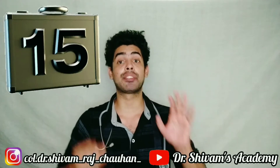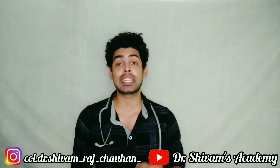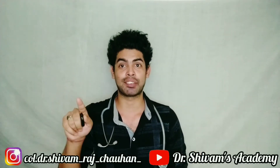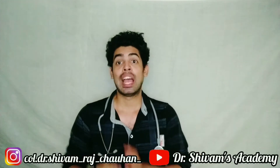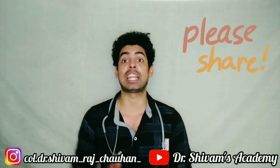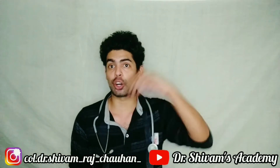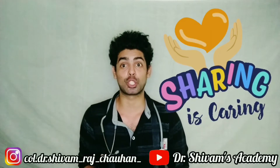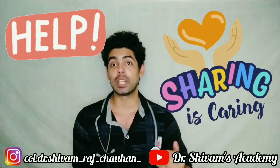In that video, I told you 15 different ways to help and take care of the person who has been infected from COVID-19 while keeping yourself safe. If you haven't watched that video, make sure you go and watch it. Share it with your friends, and if you know someone who is taking care of family members, friends, or roommates affected with COVID-19, send them that video because it is going to help everyone caring for a COVID-19 patient.